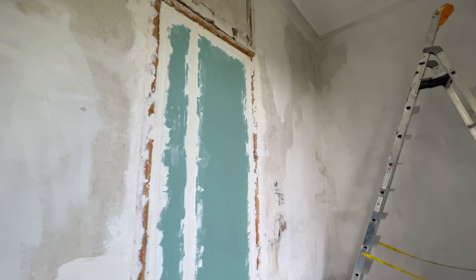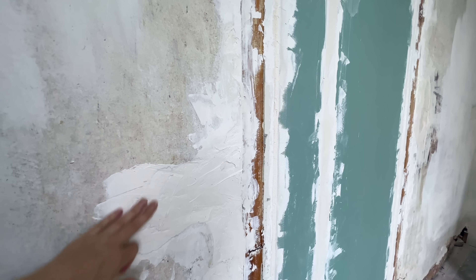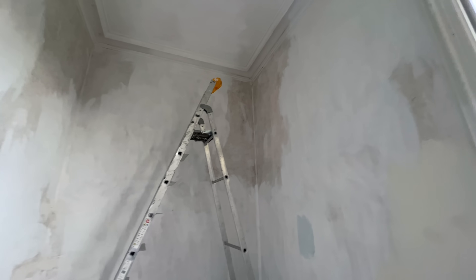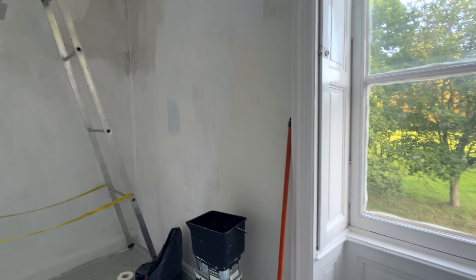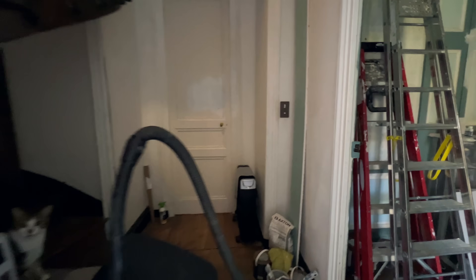Everything is fixed and caulked except for this — this will be finished tomorrow. The big chunks of plaster just need to be sanded and then we'll put a skim coat over it, and hopefully you won't know it's a doorway. I'm almost done priming, and then paint and we'll be set. And then the bedroom — the bedroom is the big nightmare.